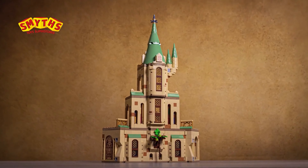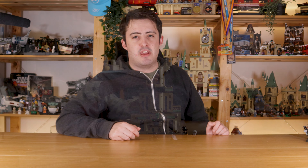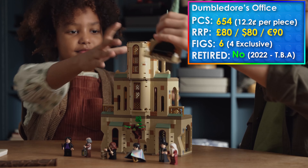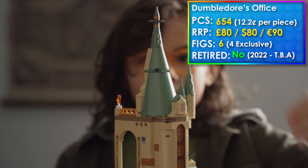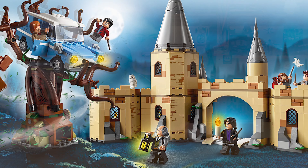Next up we have the Dumbledore's Office set from summer 2022, so not surprising it's retiring as it's part of the old Hogwarts castle expansion system. It's a pretty decent set from the outside — the exterior looks good — but the interior is so disappointing for me. I do like the fact we're getting Mrs Norris, because in the 2018 Whomping Willow set where we got Filch, Mrs Norris was missing, so I'm glad they fixed it here.